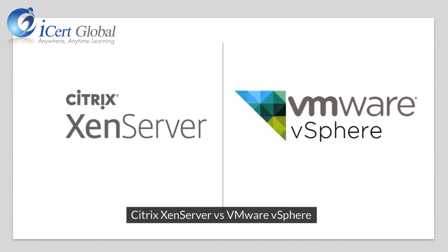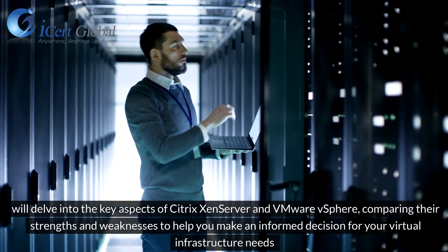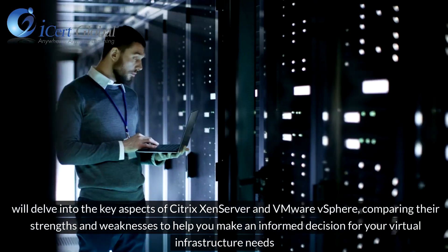Citrix XenServer vs VMware vSphere. We'll delve into the key aspects of Citrix XenServer and VMware vSphere, comparing their strengths and weaknesses to help you make an informed decision for your virtual infrastructure needs.